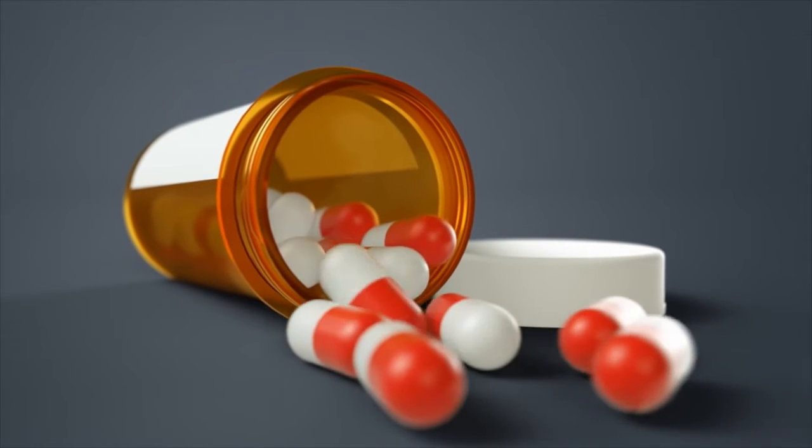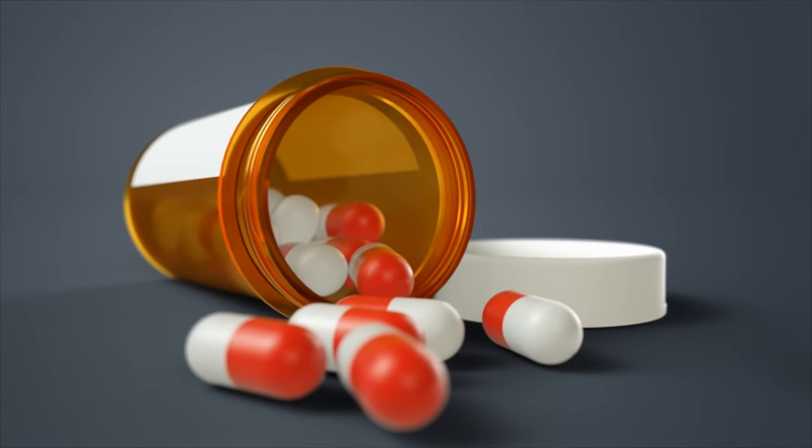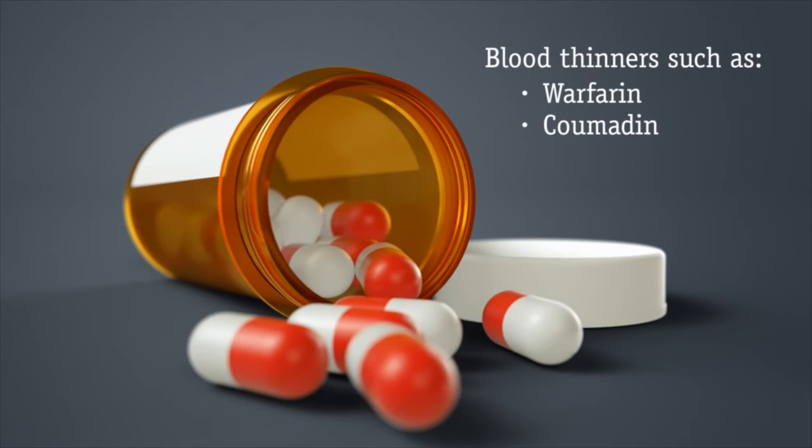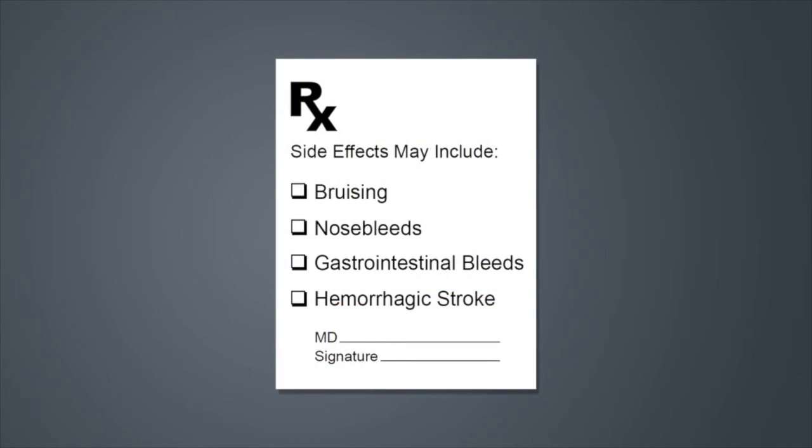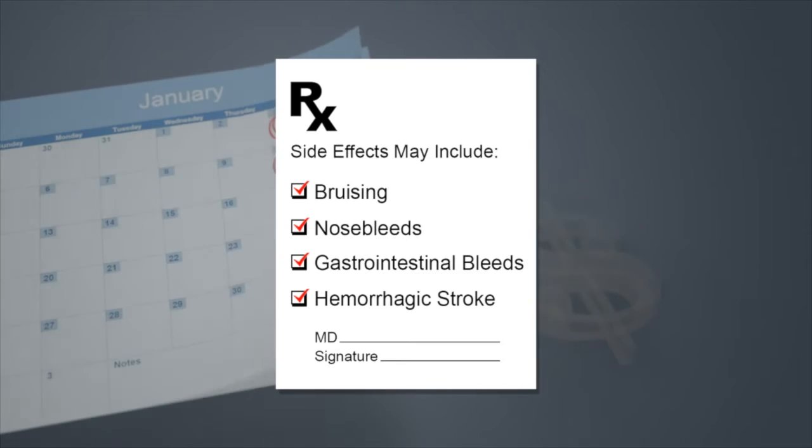Today, a number of treatments are available to reduce this risk of stroke. Blood thinners such as warfarin or Coumadin have been available for more than 50 years. But blood thinners affect the entire body and may not be well tolerated by everyone. They may have side effects like bruising, nosebleeds, gastrointestinal bleeding, or, more importantly, if the dosage is not properly maintained, an increased risk of hemorrhagic strokes.